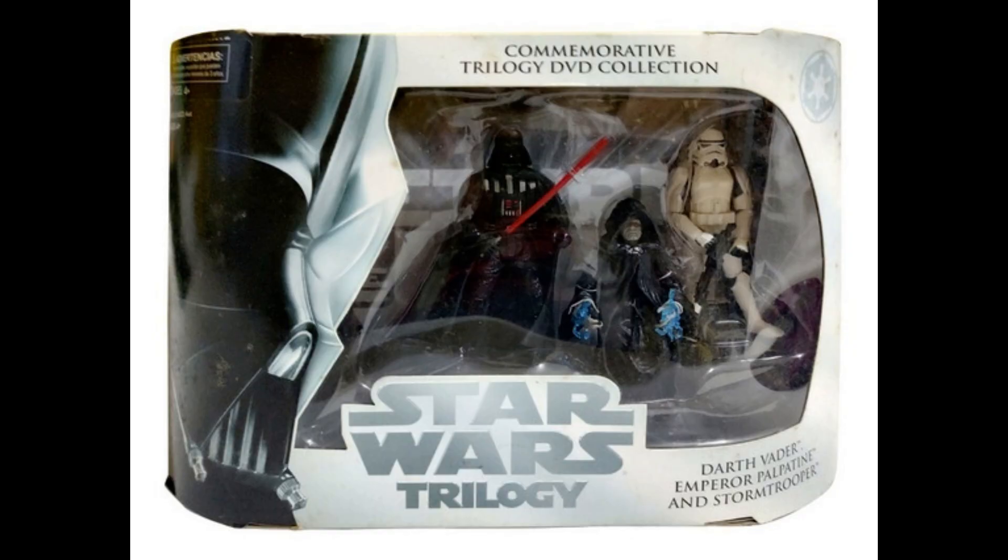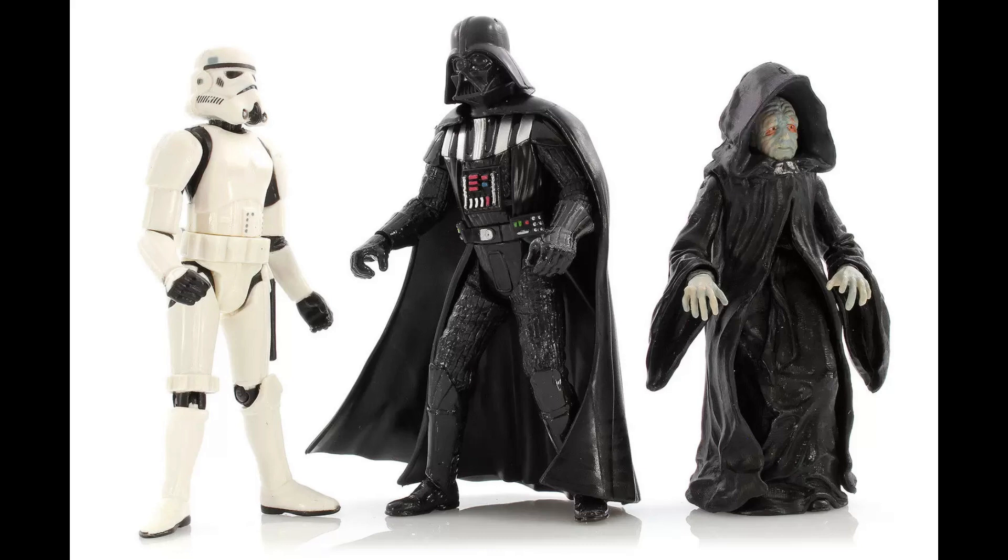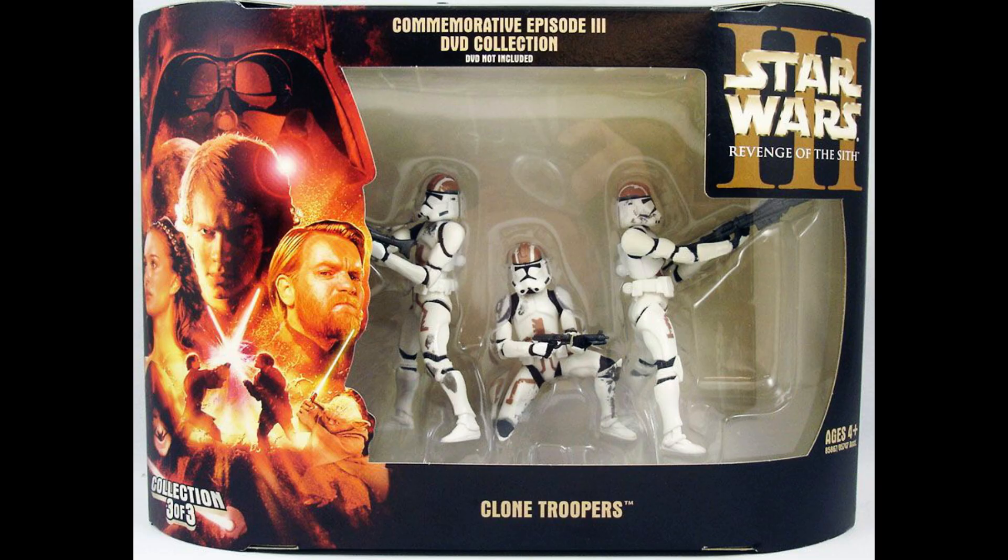The third set was Return of the Jedi, which included Darth Vader, a Stormtrooper, and a weird-looking Emperor — the hood just seems too big, and it looks more like somebody's abusive grandmother. The Stormtrooper was first released as 'Stormtrooper with Blaster Damage' in the Power of the Force 2 line, and Darth Vader and the Emperor were already released under the Star Wars Saga line.